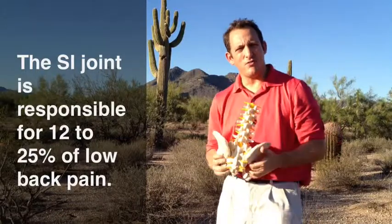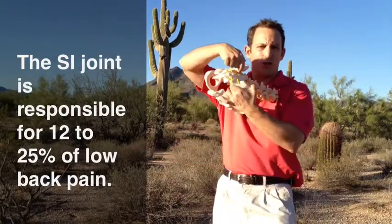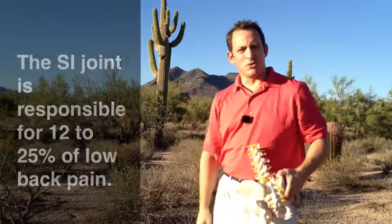In 12 to 25 percent of people with low back pain, the sacroiliac joint — one of them — is the source of the pain.